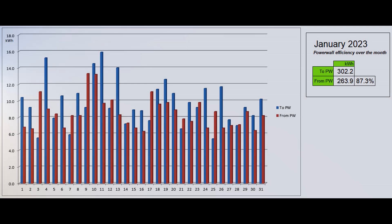This graph shows the energy going into and coming out of the power wall each day as reported by the Tesla app. 87.3 percent of the energy which went into the battery came back out, with the lower than usual value explained by a difference in state of charge at the beginning and end of the month.